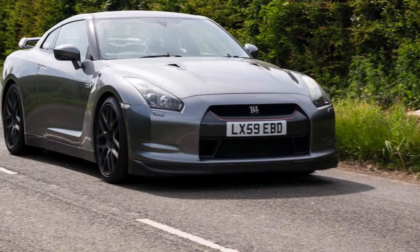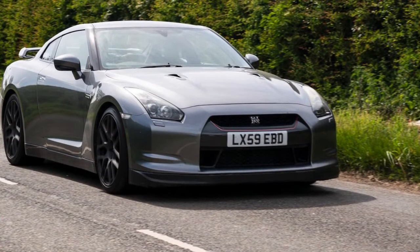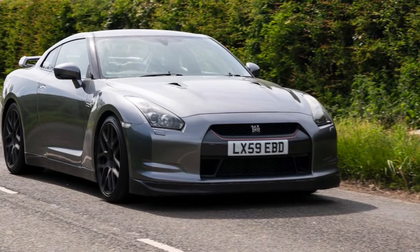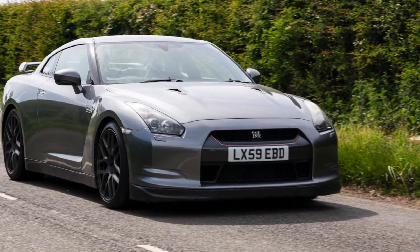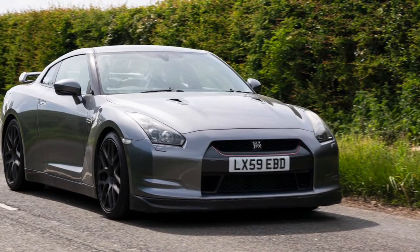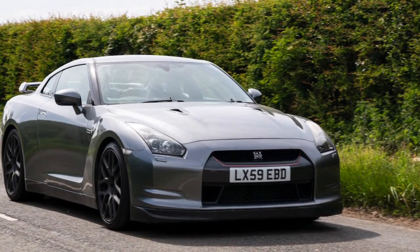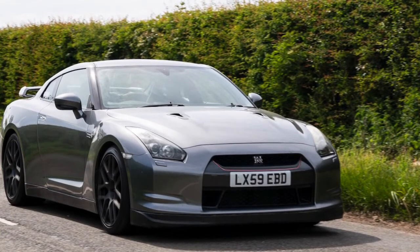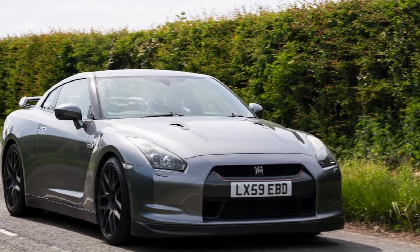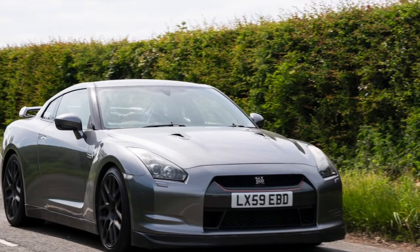Starting with the most common fault: the bell housing. If you approach a GTR on idle with the bonnet up, it may sound like a light tapping from the top of the engine. On a right-hand-drive UK example, stood next to the driver's door, it'll sound like a metallic tapping from underneath the vehicle. You can upgrade to a newer bell housing — if you've got a 2009 CBA car, you could fit a MY17 bell housing, which will fix the issue short term. Unfortunately it seems to always come back; it'll lessen but it's not a perfect fix and may happen again.